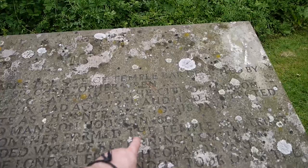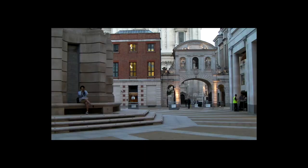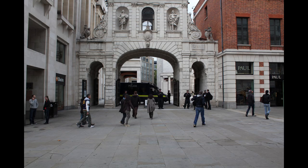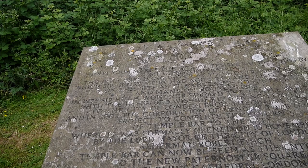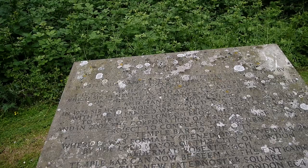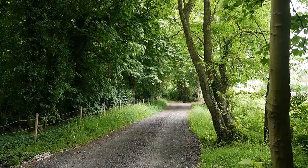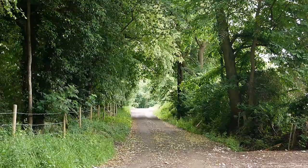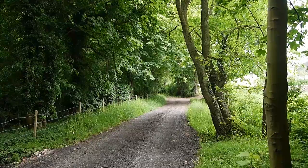Temple Bar was returned to near its rightful position in 2004. Now it's the entrance to Paternoster Square - it used to sit on Fleet Street, Ludgate Hill. It's one of the historic entrances to the City of London. It was a strange period of its life when it was here. Let me just check the paper Ordnance Survey map. This road I've been walking along - Berry Green Road - appears to be the continuation of the old Roman Ermine Street, which is interesting. It still survives as this little lane.